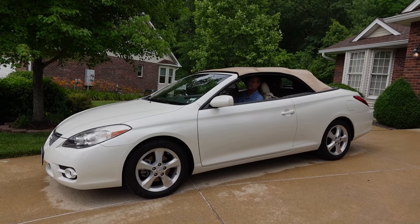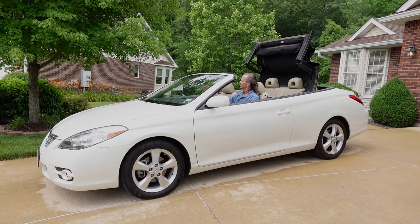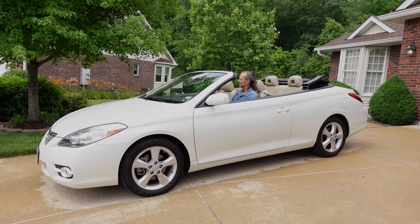One more thing about the Toyota Solara convertible is the ease of use in bringing the top up and down. It only takes 10 seconds to do so — it's very easy.